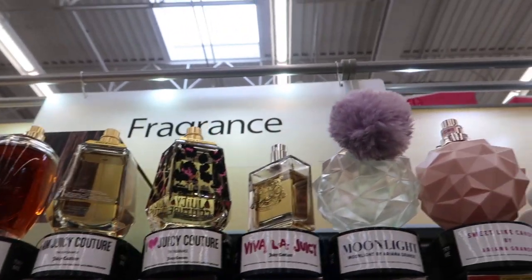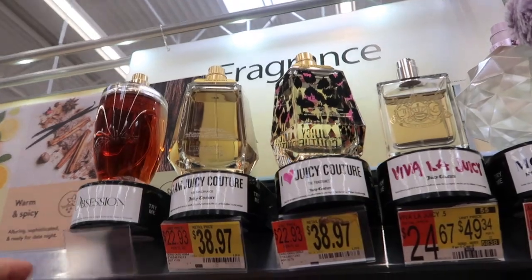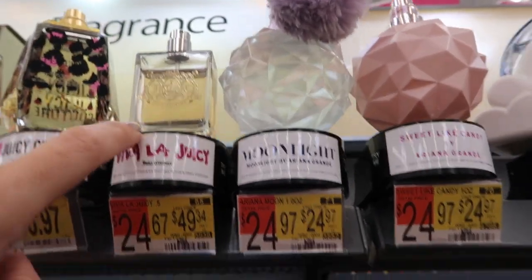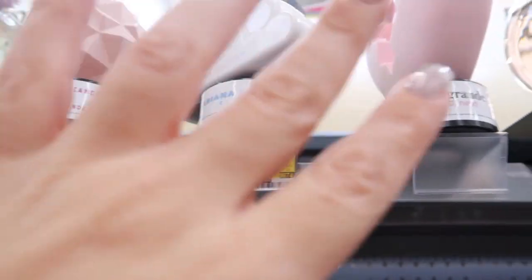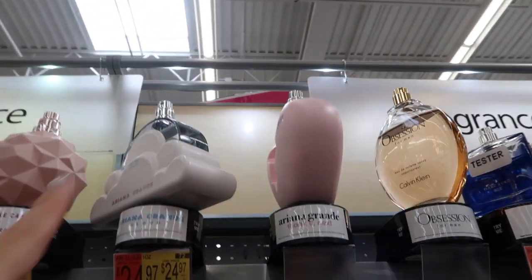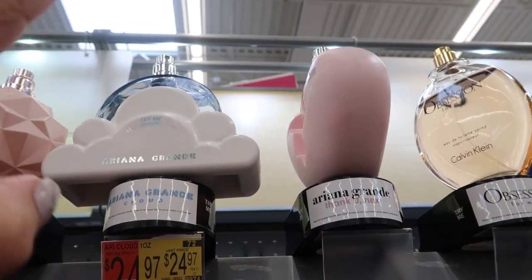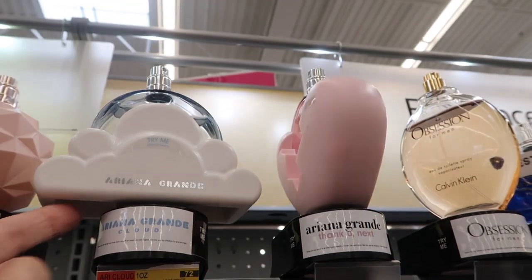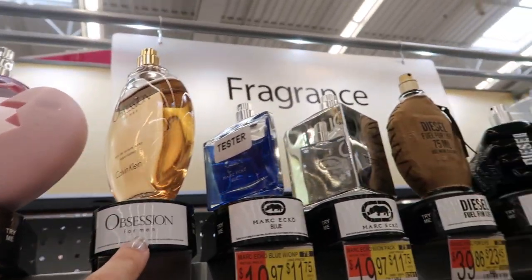Perfume is always a good gift and they have pretty good prices. Juicy Couture is $38.97 for the big bottle — I love Viva La Juicy, Moonlight, Sweet Like Candy. Ariana Grande's perfumes do smell really good. Cloud is a dupe for Baccarat, a really expensive perfume — this is an exact dupe and it's only $24.97 for this huge bottle. My daughter loves this, it smells really good.